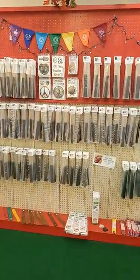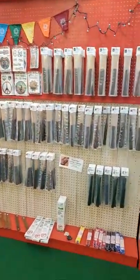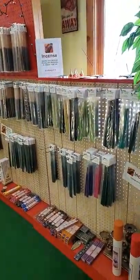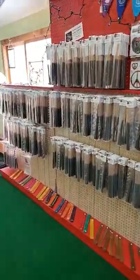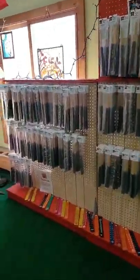Hello everyone, it's Barbara again, and today we are looking at the Wall of Incense here at Heaven and Earth Essentials in Sauk Center, Minnesota. As you can see, we have an entire wall here with 146 different kinds of incense, most of which is made in-house by yours truly. So let's just go over the collections that we have here.